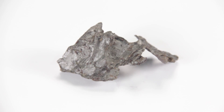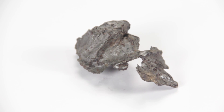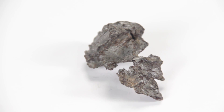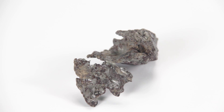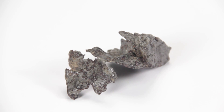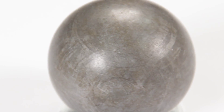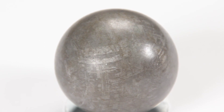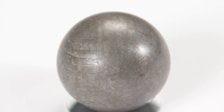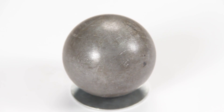The second class of meteorites are the iron meteorites. As the name sounds, they are made up primarily of iron, with varying amounts of nickel. These meteorites are very dense, thus heavy, when compared to similar sized stony meteorites. One group of iron meteorites, called the octahedrites, exhibit a line pattern when etched with acid. Only octahedrite iron meteorites show this pattern, called the Widmanstätten pattern.